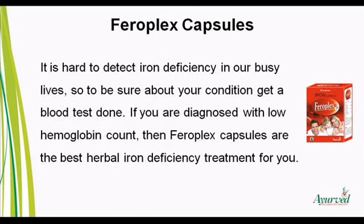It is hard to detect iron deficiency in our busy lives, so to be sure about your condition get a blood test done. If you are diagnosed with low hemoglobin count, then FerroPlex capsules are the best Herbal Iron Deficiency Treatment for you.